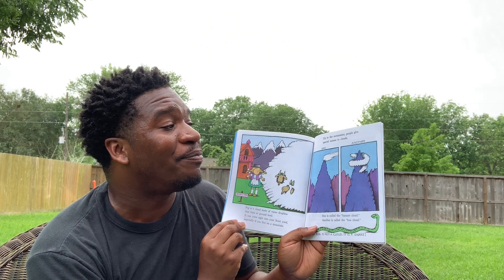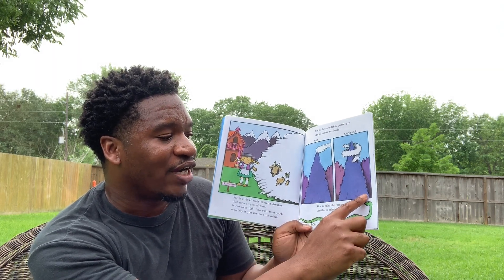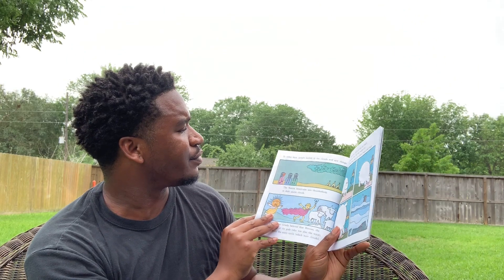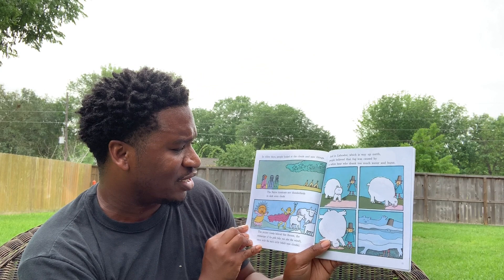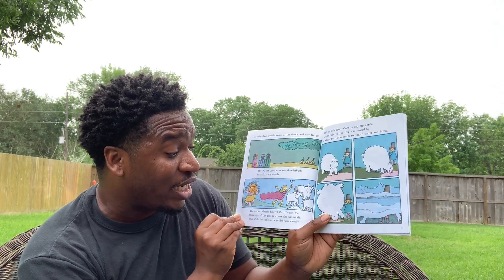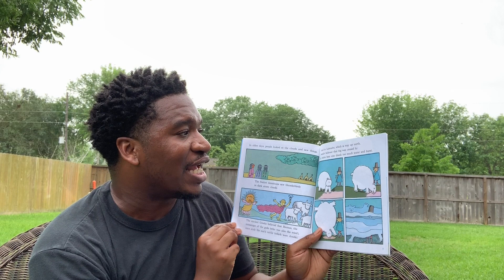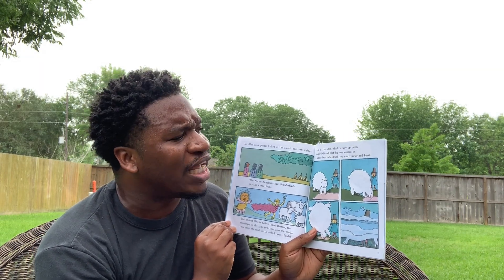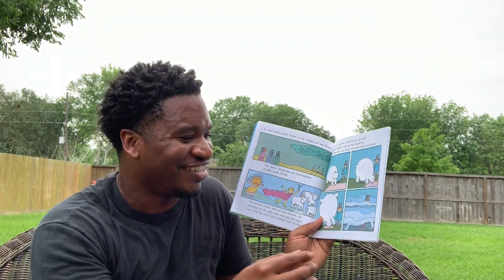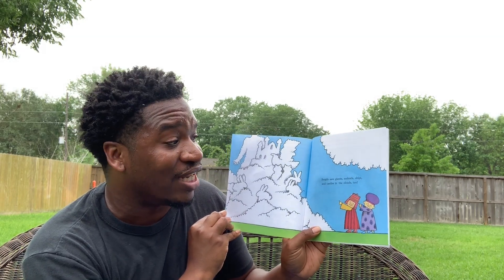Up in the mountains, people give special names to clouds. One is called a banner cloud, and the other is called the boa cloud because it looks like a snake. In the olden days, people looked at clouds and saw things — like the Native Americans, who saw thunderbirds in the dark storm clouds. The ancient Greeks believed that Hermes, the messenger of the gods, once stole the sun's cattle. And in Labrador, way up north, people believed that fog was caused by a white bear who drank too much water and burst. People also saw giants, animals, ships, and castles in the clouds.